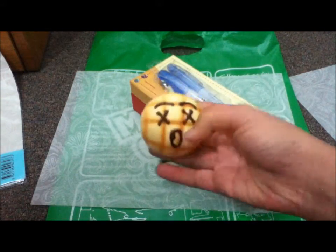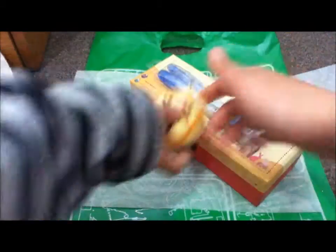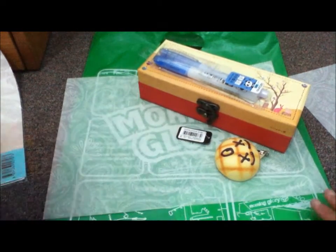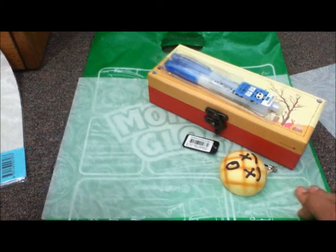Then I got this squishy, but not very squishy — it's like a stress ball. So let's begin with the craft haul with Chibi Pandas Are My Life.